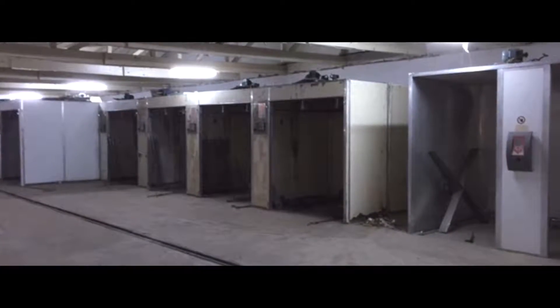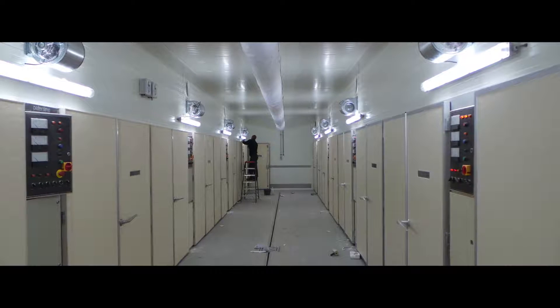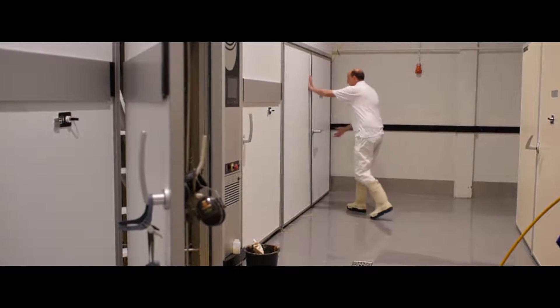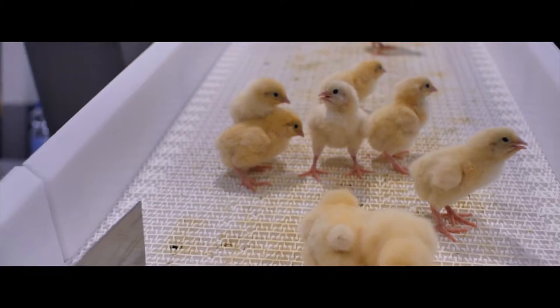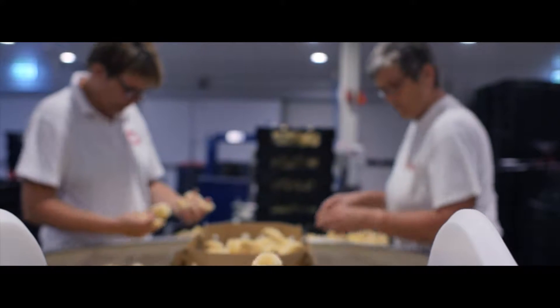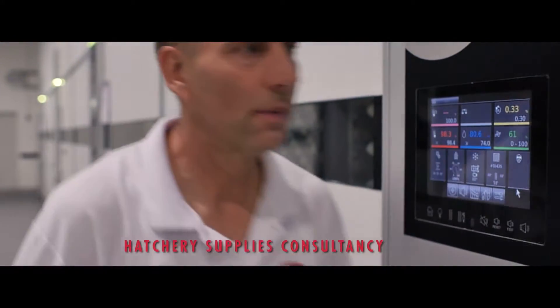We are specialized in hatchery projects, which results in our supervision, assistance and participation. During the whole project, you can rely on our technical know-how and hands-on mentality. We take care of the installation of machinery and the completion of your hatchery. Our job is not finished until your hatchery is up and running, producing healthy chicks and a perfect hatch.